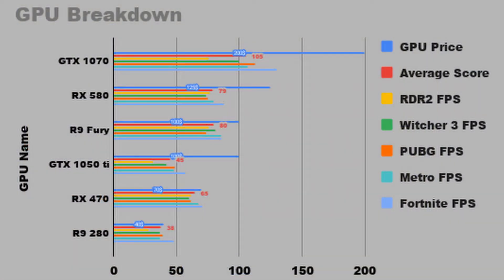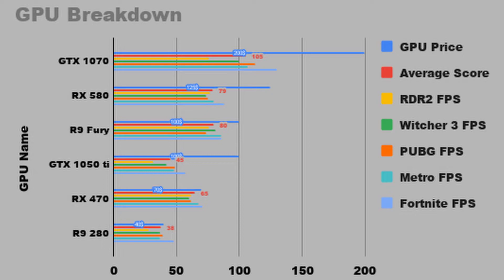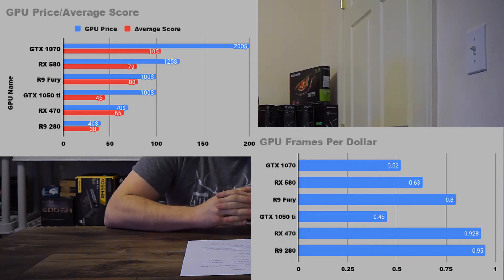Now let me actually go into the numbers and details. The first graph shows all the FPS per game by color alongside the relative price and relative average performance — it summarizes the experiment but isn't very visually clear. The second and third graphs are where the conclusion becomes very obvious. The second shows the average frames each card got during testing with the price above it, and the third shows how many frames per dollar you're getting with each card.